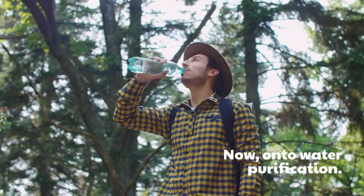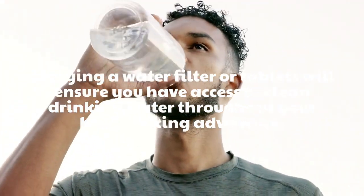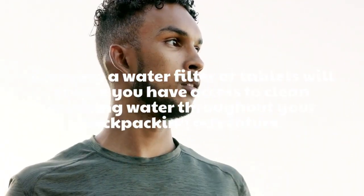Now, onto water purification. Carrying a water filter or tablets will ensure you have access to clean drinking water throughout your backpacking adventure.